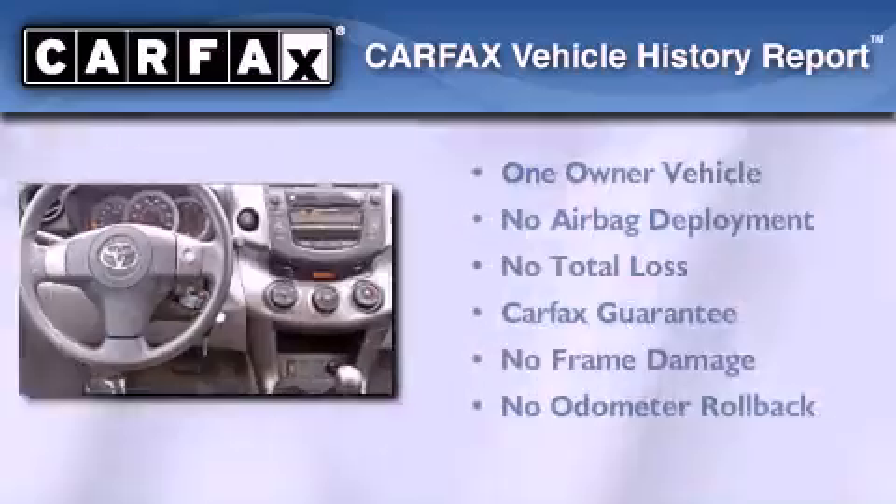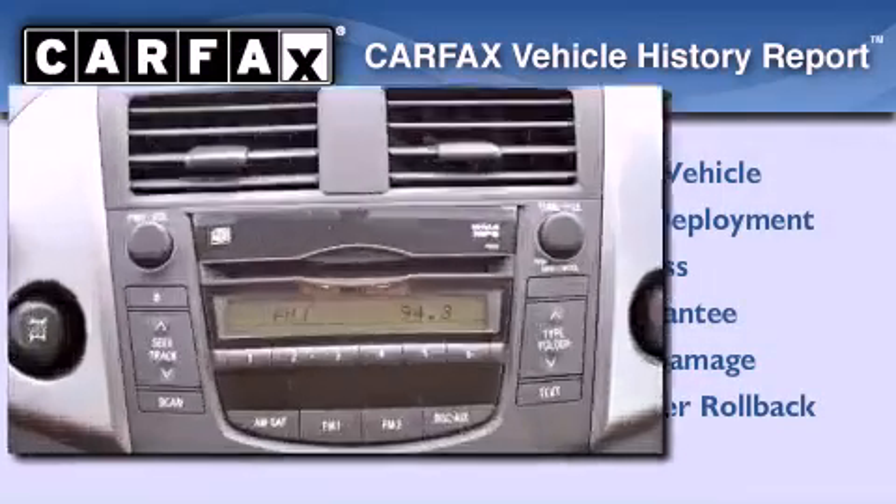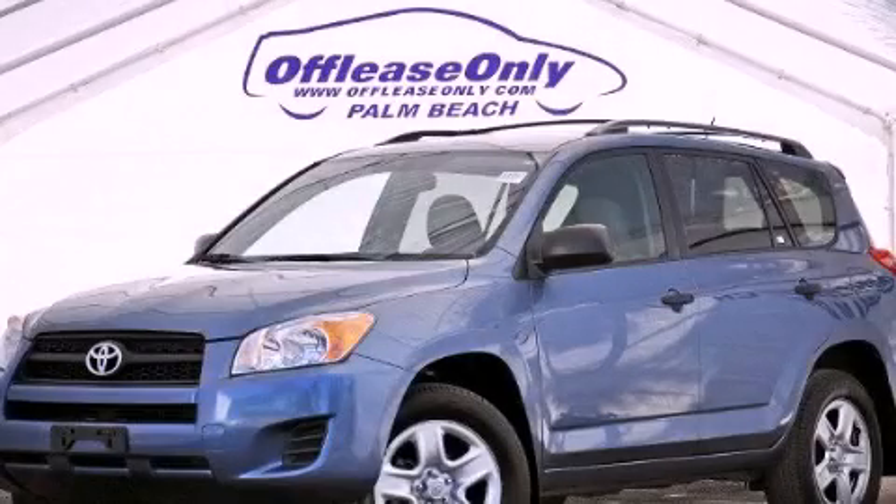This crossover also has had only one owner, and it qualifies for the Carfax buyback guarantee. Stop by today and test drive this automobile for yourself.